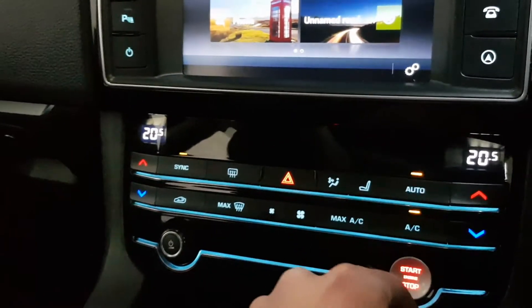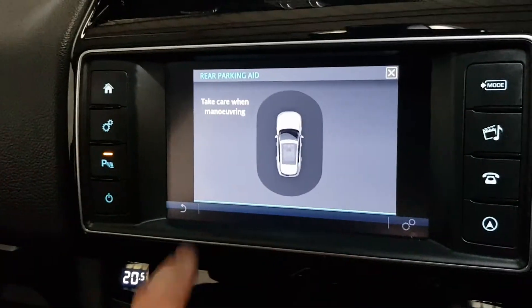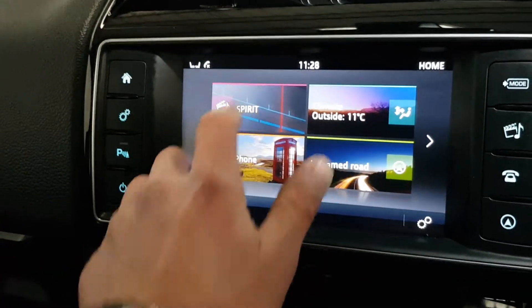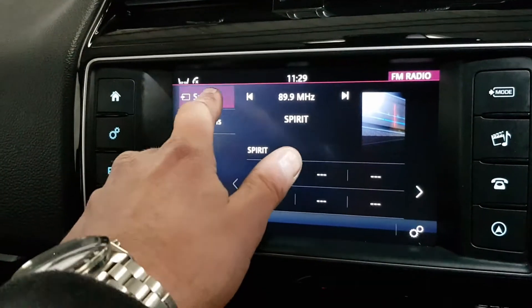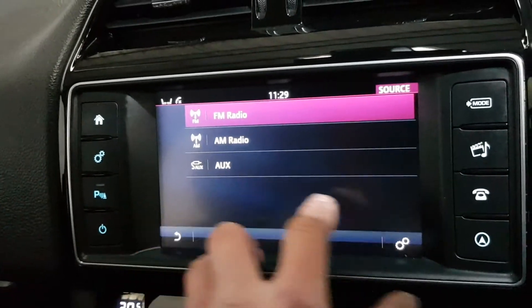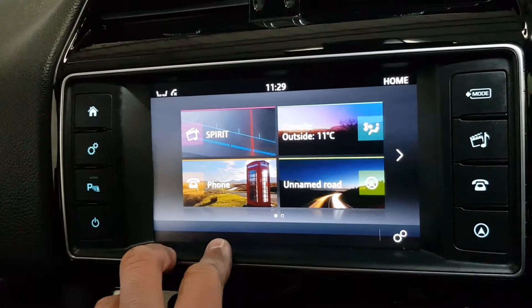It's got dual-zone climate control with air conditioning and heated front seats. It's got reverse sensors with a guide, AM/FM radio, and when a phone is connected you have streaming through aux and USB, with the option for Bluetooth streaming as well, including Bluetooth with text messaging.